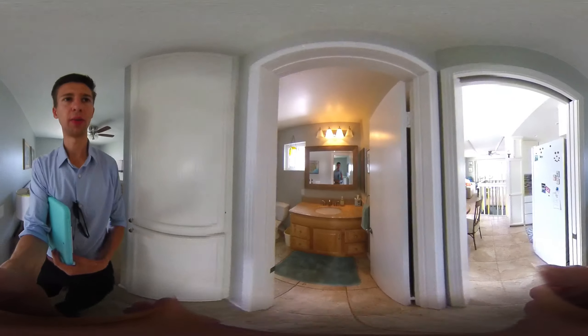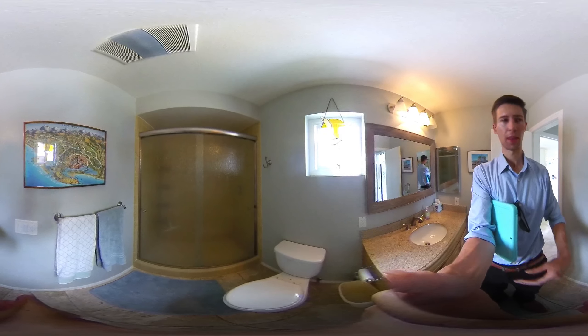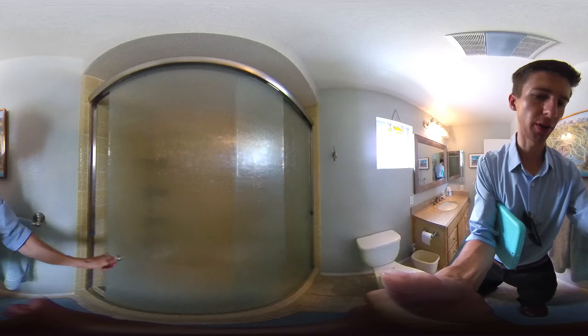And then lastly we have the bathroom up here. This one's definitely larger than the one downstairs.